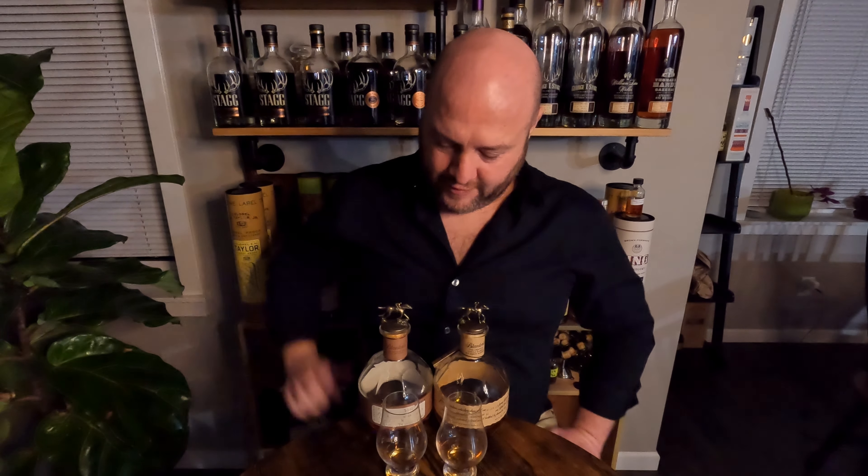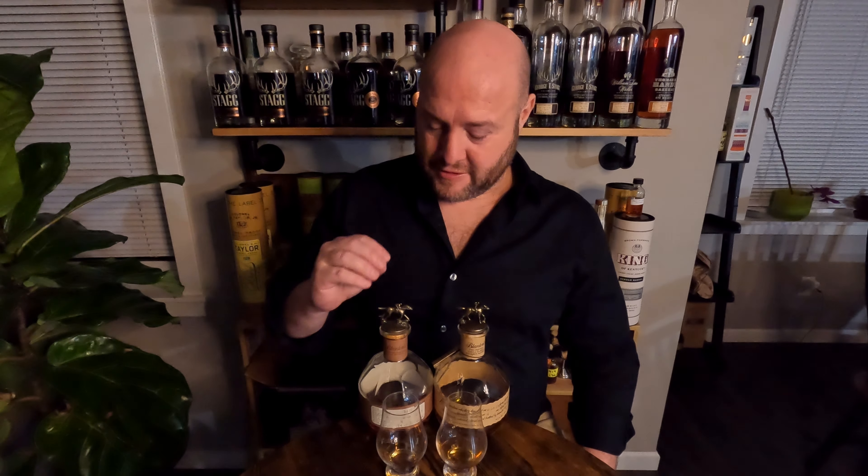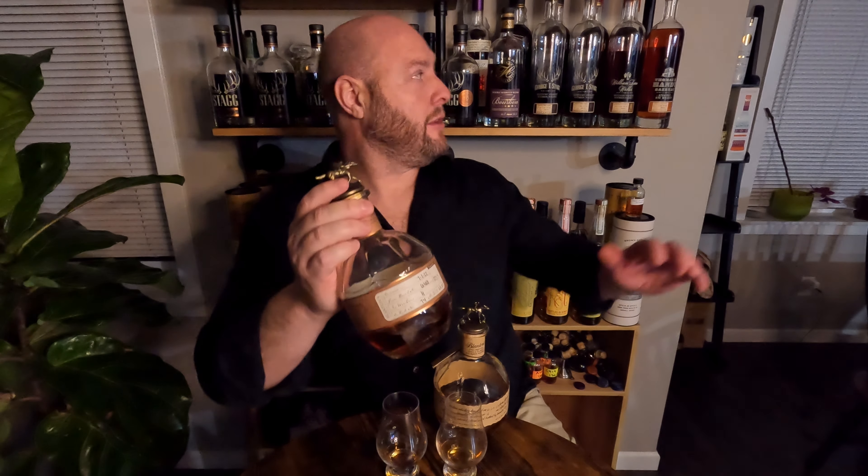Replace it with more barrel proof straight from the barrel Blanton's. This stuff is just amazing, and this is something real — legit bourbon collectors, drinkers, enthusiasts, and lovers will seek and try to get because it is so damn good.